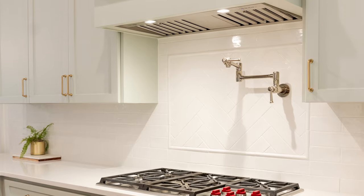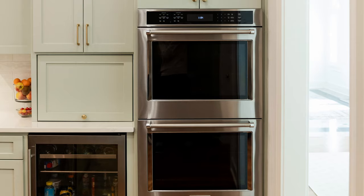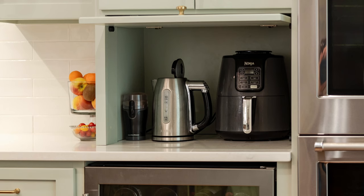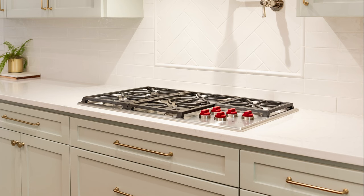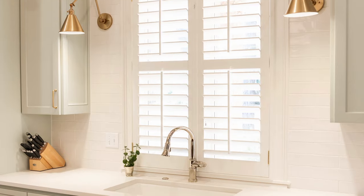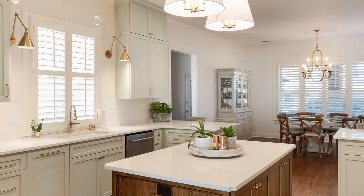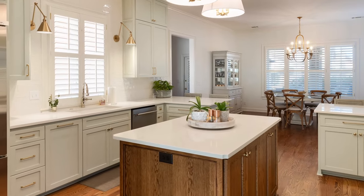A new Wolf gas cooktop was installed, along with a counter-depth refrigerator, double ovens and a pot filler. A hidden coffee station was incorporated into the cabinet design. Using white quartz countertops, brass light fixtures and a subtle white tile backsplash all the way to the ceiling, this once bland kitchen now has the sophistication and functionality needed for a custom culinary oasis.